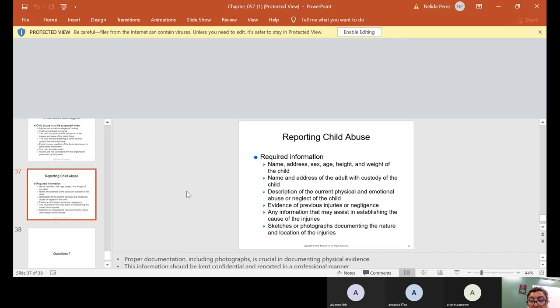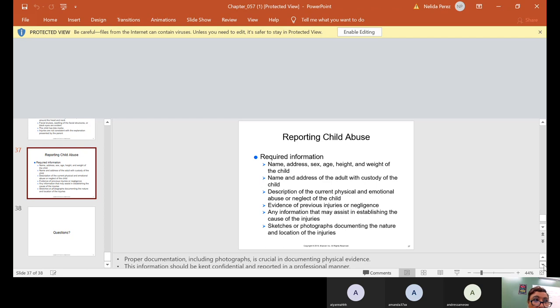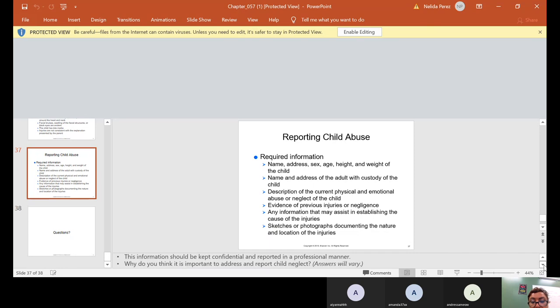When you do report child abuse, make sure the required information is correct: name, address, sex, age, height, and weight of the child; name and address of the adult with custody; description of the current abuse or neglect; evidence of previous injuries or negligence; any information that may assist in establishing the cause of the injuries; and sketches or photographs documenting the nature and location of the injuries. Proper documentation including photographs is crucial, and this information should be kept confidential and reported in a professional manner.